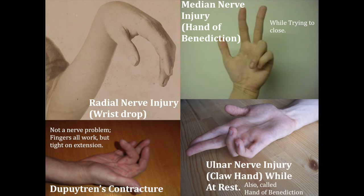With the ulnar nerve injury, it looks fairly similar, but you have metacarpophalangeal extension at digits 4 and 5, and that's going to give you an ulnar claw.